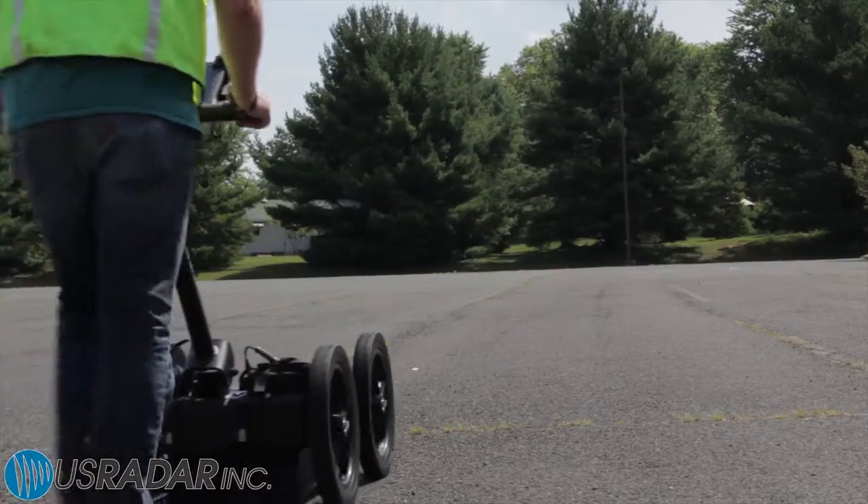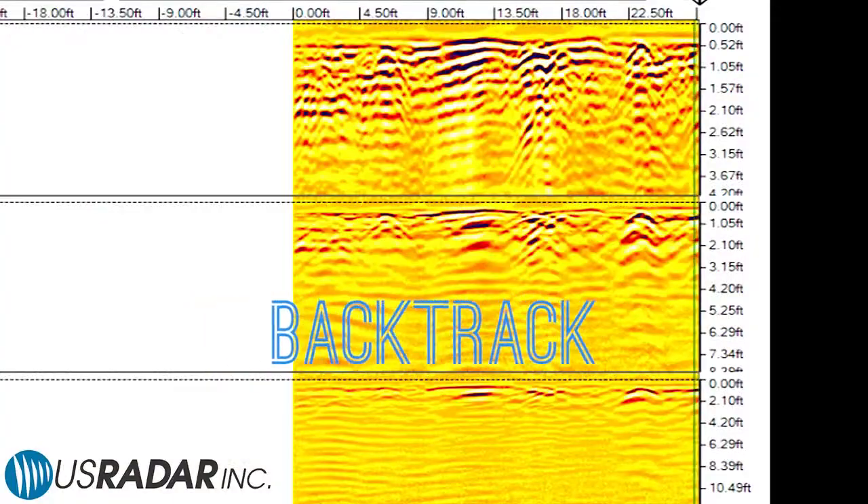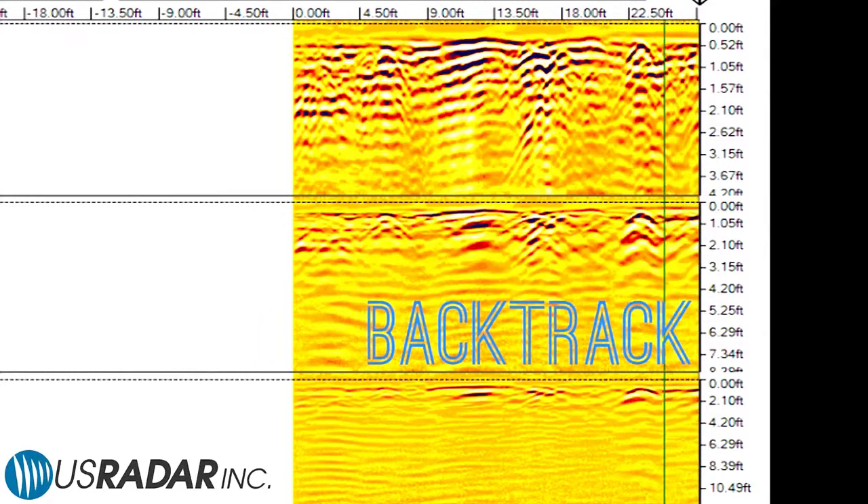In addition to its ability to record forward motion, all U.S. radar products allow the end user to backtrack to check over and mark the precise location of anomalies.